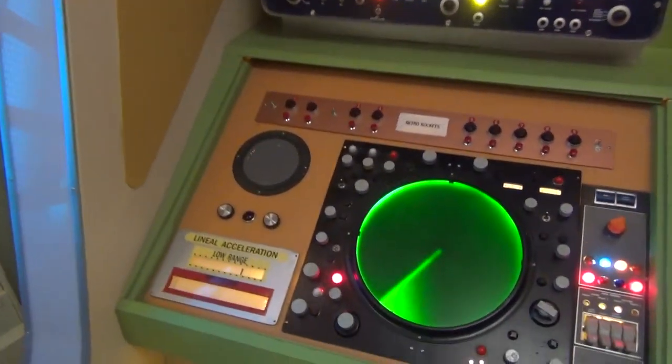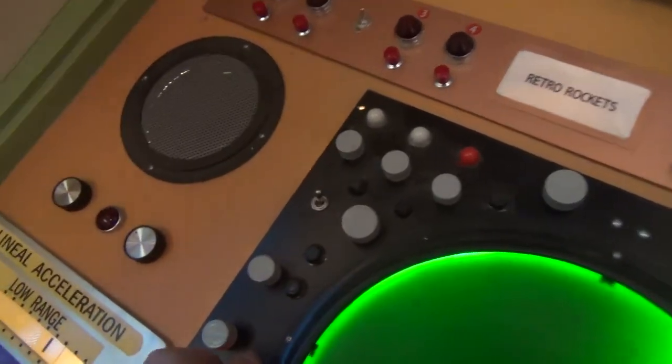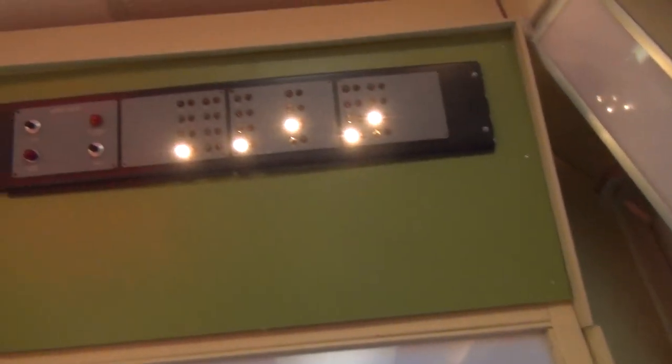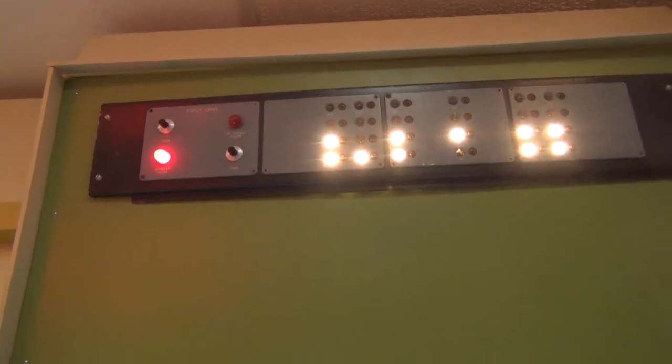Moving on to the upper deck, there's a Jacob's Ladder Spark Generator. Another tangible connection to the show is the Burroughs Cart-O-Tron panel that was behind Penny's freezing tube.